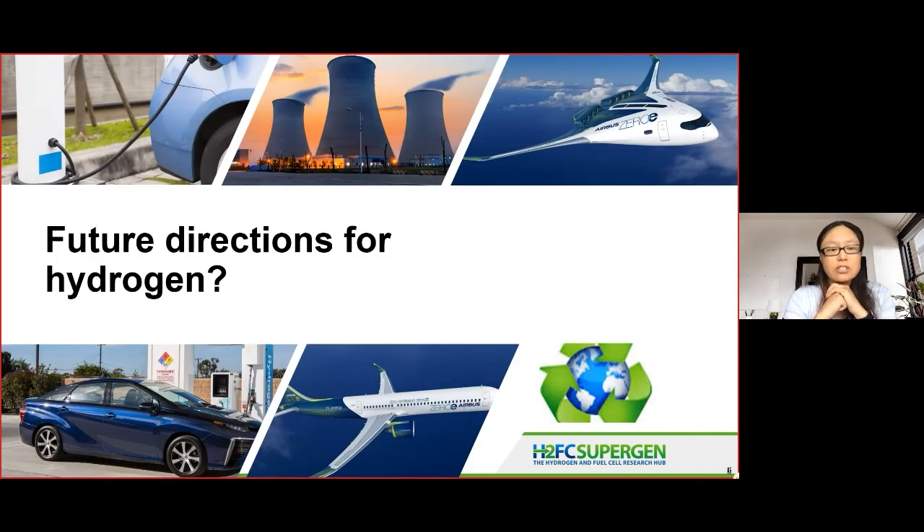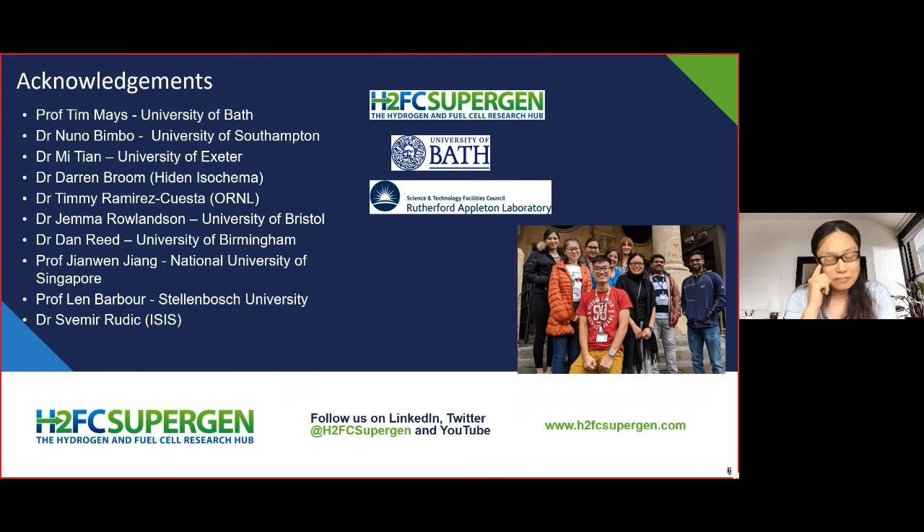My last word is just on future directions for hydrogen. The problems are complex, and the way I see it going into the future is that we now need to capitalize on the momentum from industry and from government to meet our net zero targets. We all have an obligation to look at practical applications and large-scale deployment of hydrogen, if we're going to take all this great research that we've done in the lab and roll it out into society.